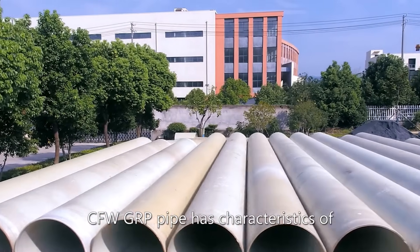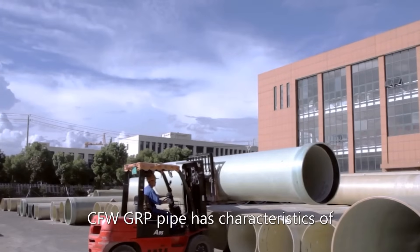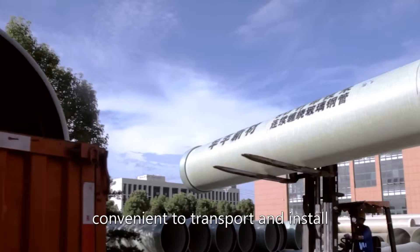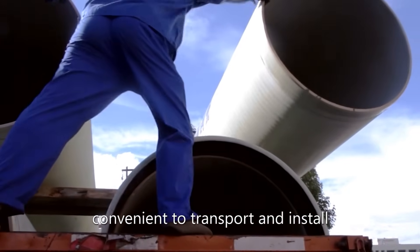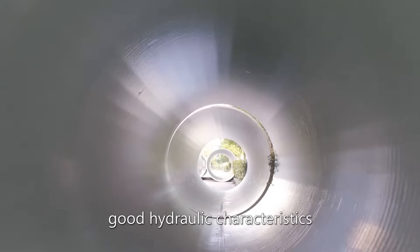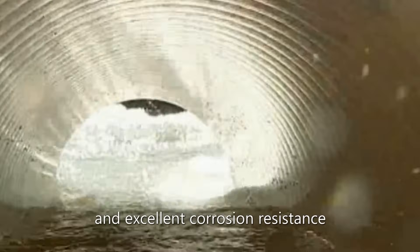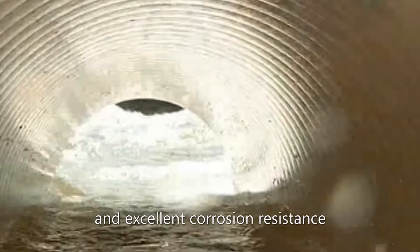CFW-GRP pipe has characteristics of stable quality, lightweight, high strain, convenient to transport and install, good hydraulic characteristics, significant energy-saving effect, and excellent corrosion resistance.